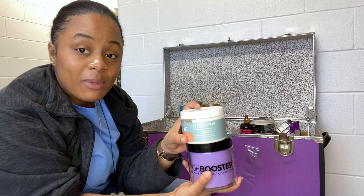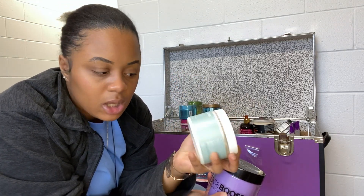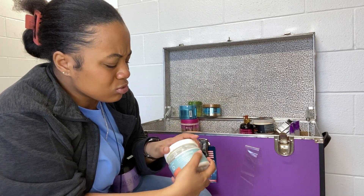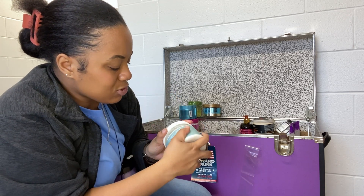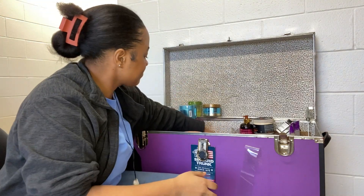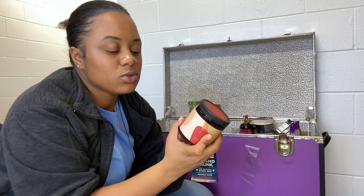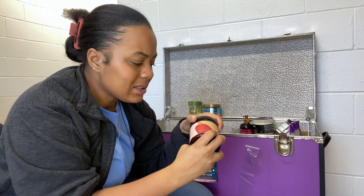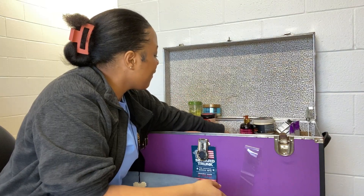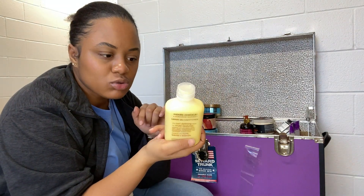I have the Texture ID Styling Cream — y'all know Happy Curl Happy Girl loves this stuff. I haven't used it in a while because I'm not really a twist out girl like I used to be. I have a brand new one at home too. Then I have the As I Am Jamaican Black Castor Oil Curling Cream — got it at Sally's recently, never used it before. And the Mixed Chicks Leave-In Conditioner — got it at Marshalls for $9.99, usually $17.